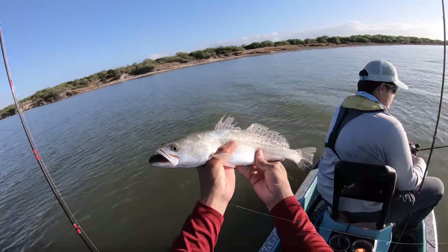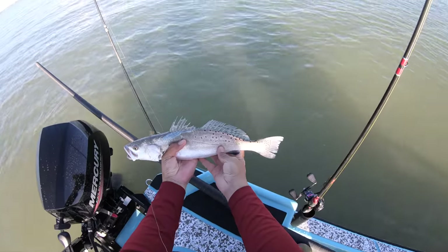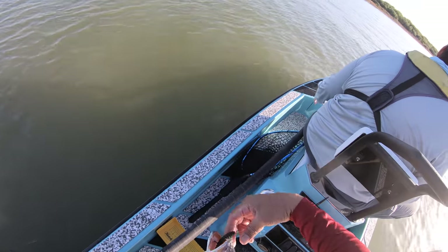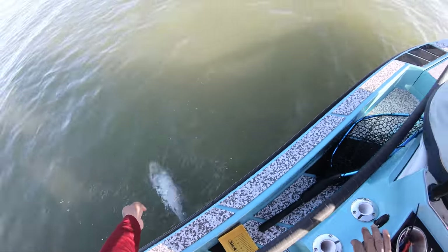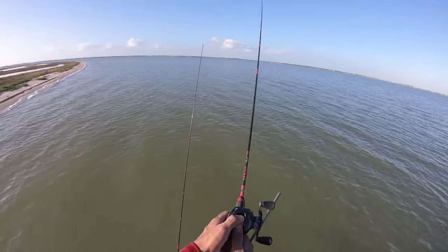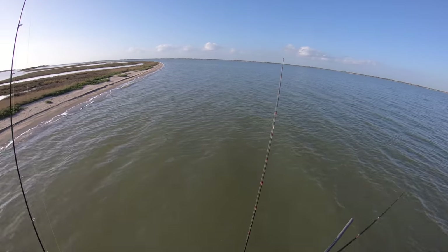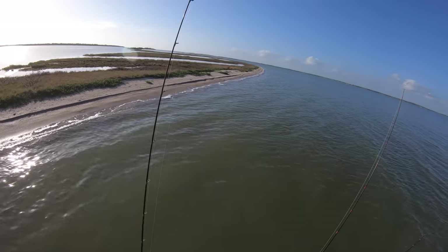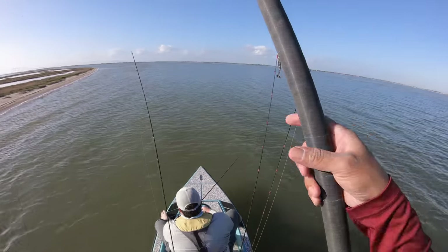Not too sure which way to hold the fish, but that's probably the best look — not bad at all. Let's get the lure out, good hook set and all. And off she goes. There's a slick over there on the opposite side, on the inside.